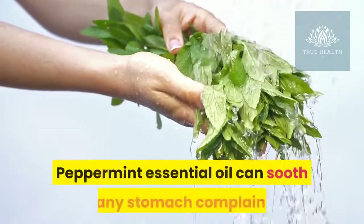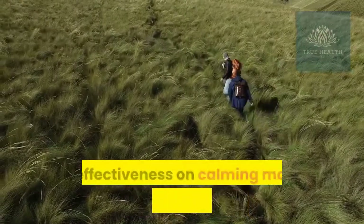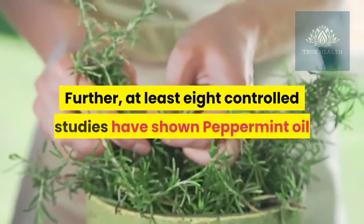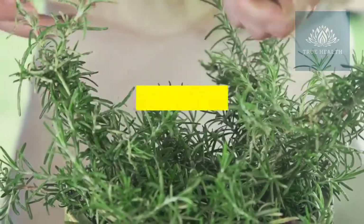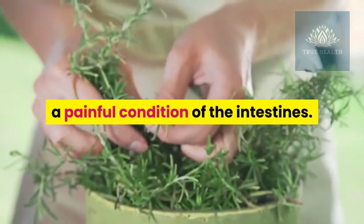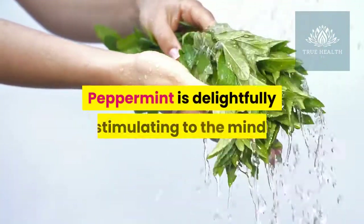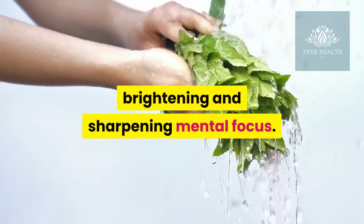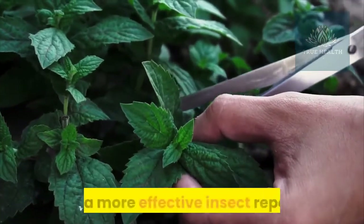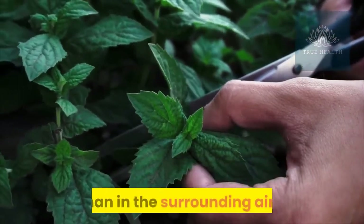Number four: peppermint essential oil. An excellent digestive tonic, peppermint essential oil can soothe many stomach complaints. For the traveler, its effectiveness in calming motion sickness can be of great help. At least eight controlled studies have shown peppermint oil to be effective in reducing symptoms of irritable bowel syndrome. Beyond its support of the digestive system, peppermint is delightfully stimulating to the mind, brightening and sharpening mental focus. Peppermint is also considered by some to be a more effective insect repellent than citronella when used on the body.